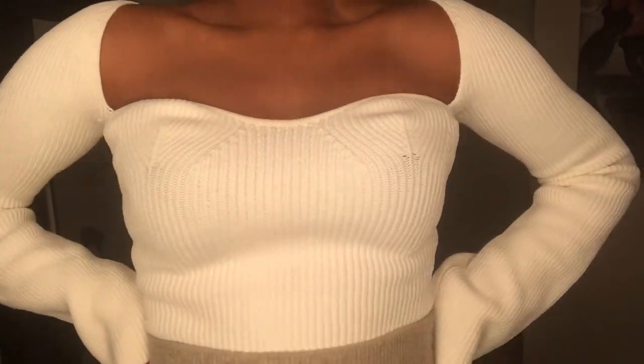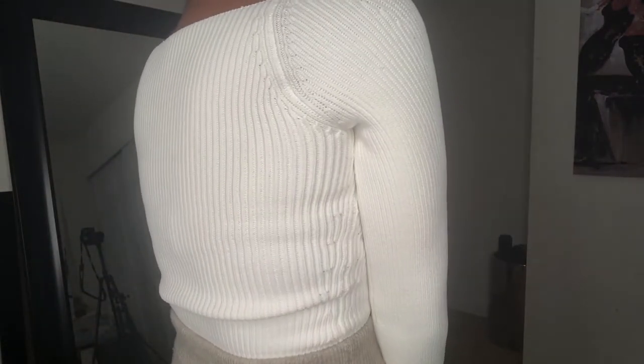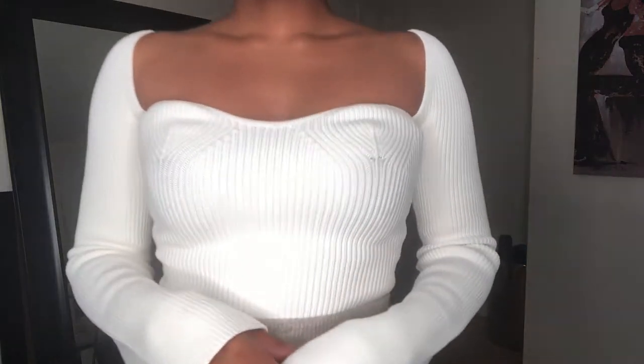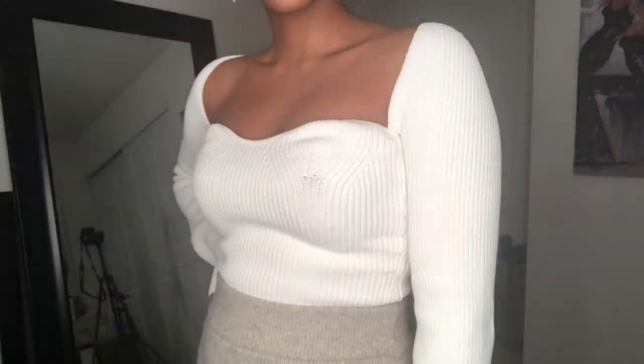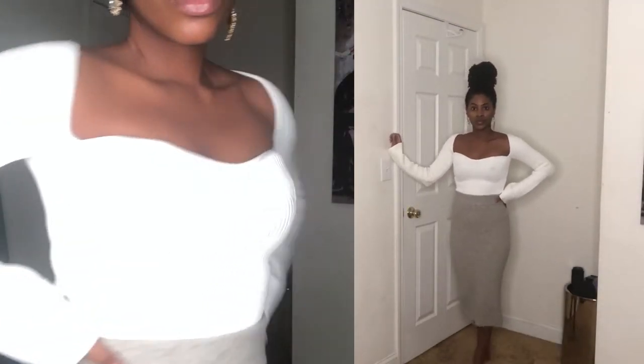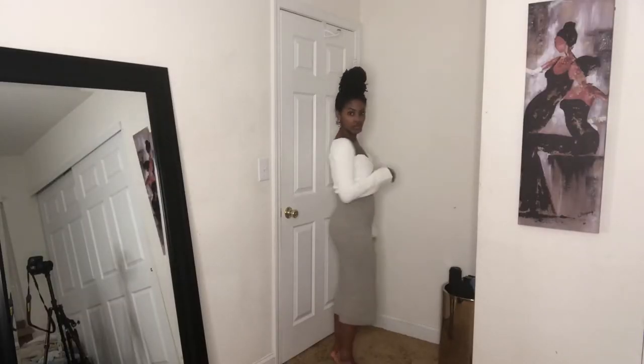Now let's move on to this gorgeous sweater from Pixie Market — I love the neckline. This is actually a dupe from designer Katie, whose version is about $1,000; this one was $119. The skirt is from Express. I absolutely love anything sweater-related for fall and winter — sweater dress, sweater set, sweater skirt, you name it.